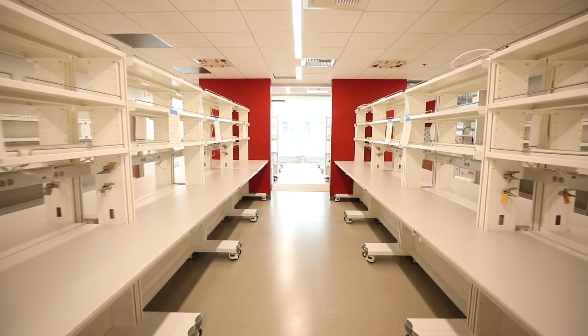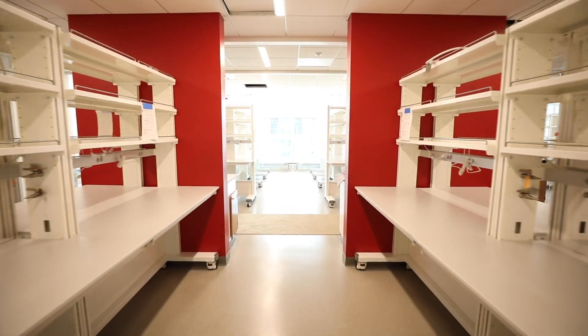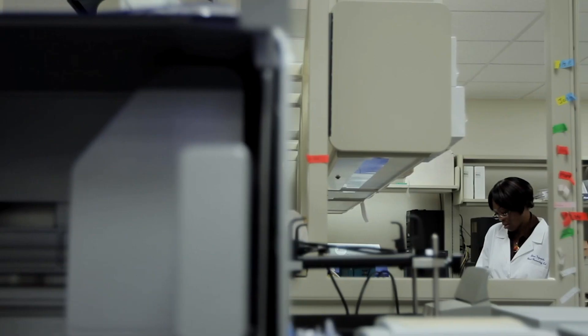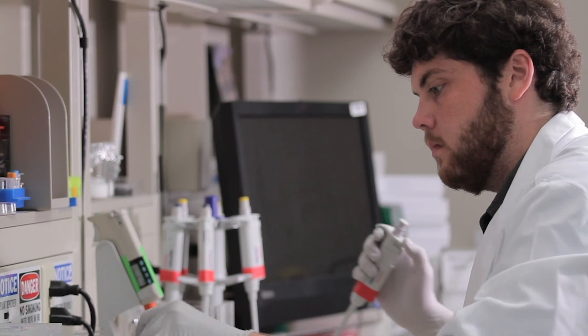We're now on the third floor in what is going to be the new Genome Center. The Children's Mercy Genome Center is nationally recognized and actually internationally known. One of the new projects we've got going is Genomic Answers for Kids, and with that we're going to be able to sequence 30,000 genomes of kids who come to Children's Mercy Hospital with some sort of genetic anomaly. We'll also be sequencing all of their parents and their siblings to generate a database of a hundred thousand genomes.